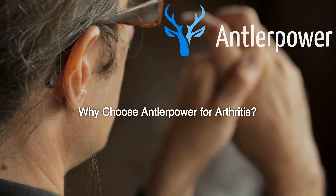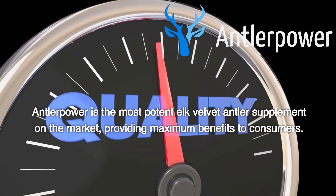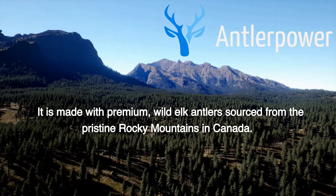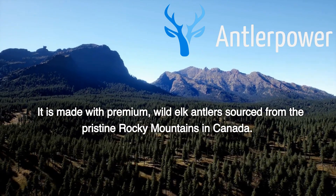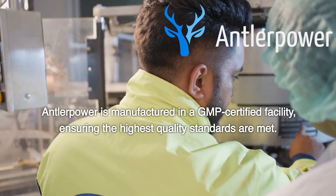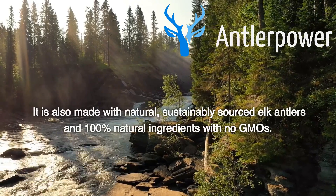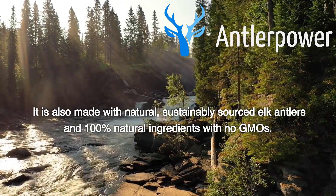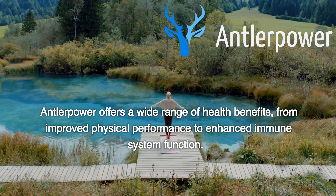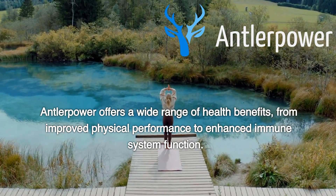Why choose Antler Power for Arthritis? Antler Power is the most potent elk velvet antler supplement on the market, providing maximum benefits to consumers. It is made with premium, wild elk antlers sourced from the pristine Rocky Mountains in Canada. Antler Power is manufactured in a GMP-certified facility, ensuring the highest quality standards are met. It is made with natural, sustainably sourced elk antlers and 100% natural ingredients with no GMOs. Antler Power offers a wide range of health benefits, from improved physical performance to enhanced immune system function.